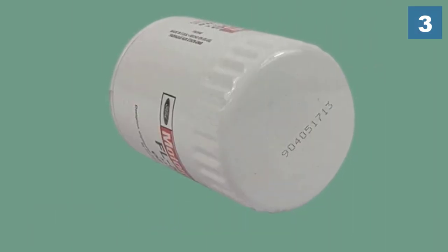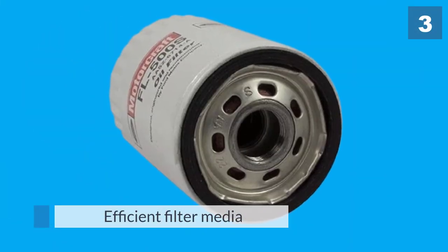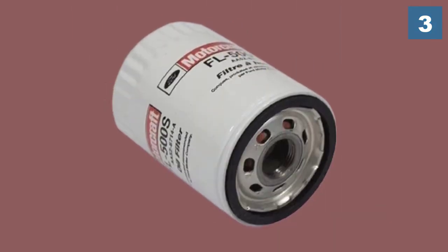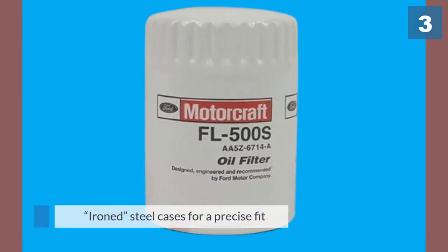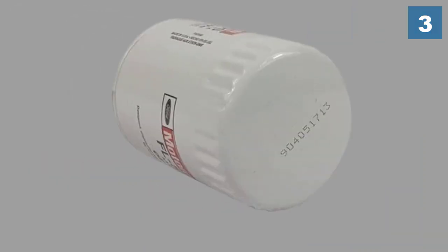Its pressure release valves help maintain the supply of oil to the engine under extremely cold conditions and minimize the chance of contaminated oil making its way back into the system. The efficient filter media offers increased dirt collecting capability and the ability to capture more engine-harming particles.